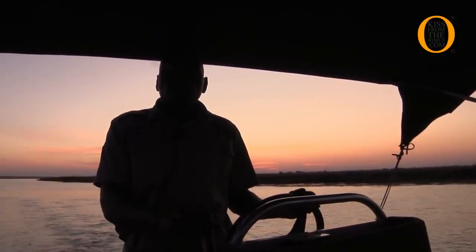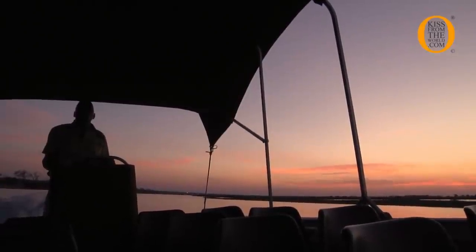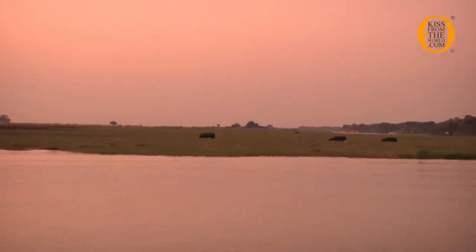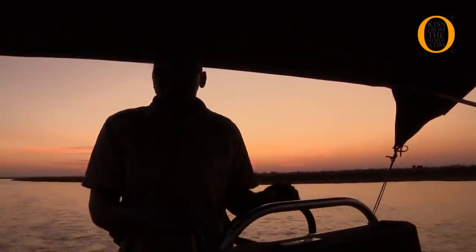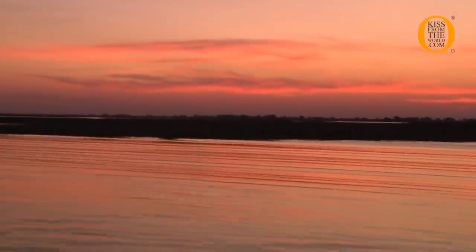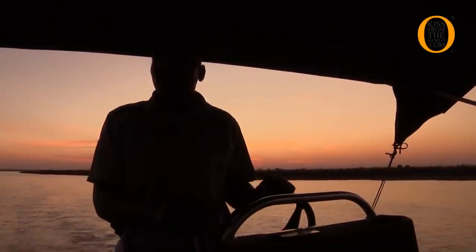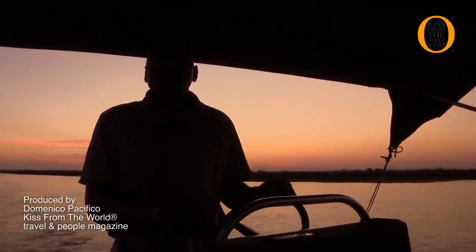We hope you have had a wonderful boat cruise with us and will come again to see this wonderful Chobe National Park, which is especially glorious for its elephant population. We have up to 40,000 to 60,000 elephants here, which is believed to be the highest number of elephants in the world.